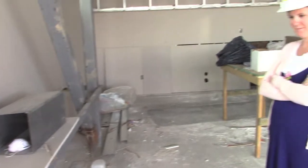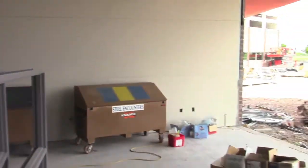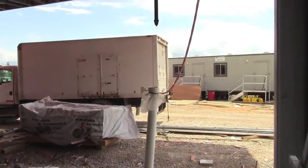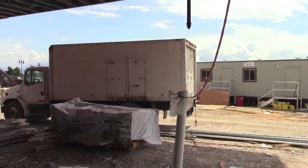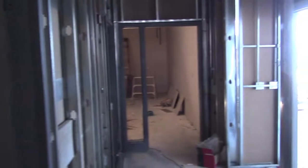Here we are in the faculty lounge at Neil Armstrong Academy. We'll see a big, beautiful window right here, right beneath the library. Office storage area — paper and supplies for teachers. There's the teacher work room. Right here will be all the teacher boxes.